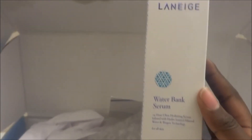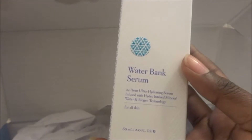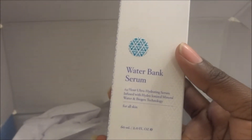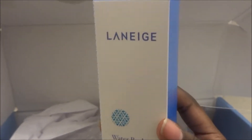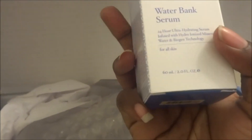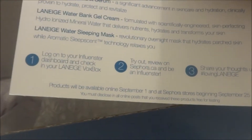I'm happy that I am going to try your face serum. It says 24-hour ultra hydrating serum, infused with hydro ionized mineral water and biogen technology, and this is for all skin types. This is a two fluid ounce, so I will get some good use out of this. That's all that's in the box.